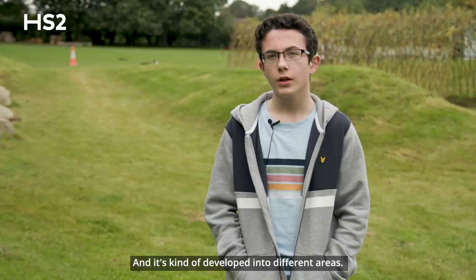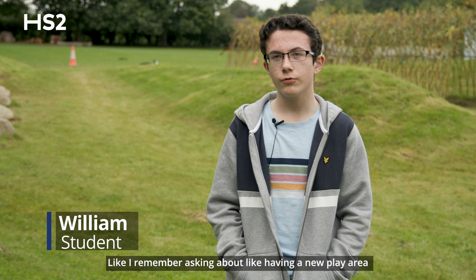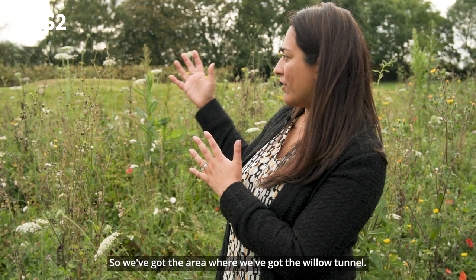It kind of developed into different areas — it was sort of my idea and also a teacher's idea. I remember talking about maybe having a hill to roll down with a teacher, so I think that's where it got my motivation from.